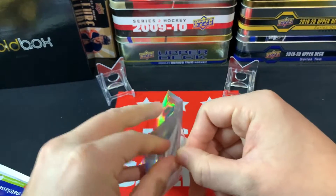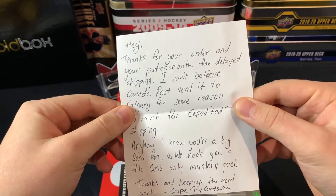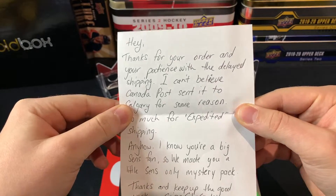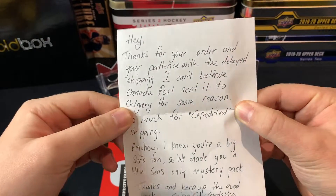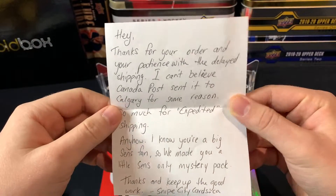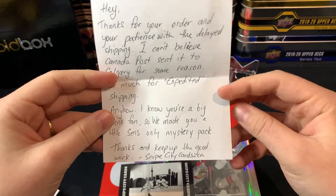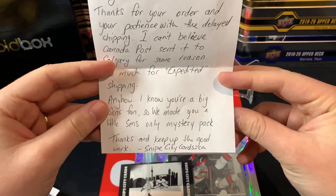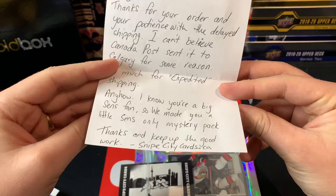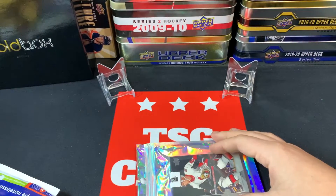He left me a little note that says: 'Thanks for your order and your patience with the delayed shipping — can't believe Canada Post sent it to Calgary for some reason, so much for expedited shipping. Know you're big Sens fans so we made a little Sens-only mystery pack. Thanks and keep up the good work — Snipe City Cards.'